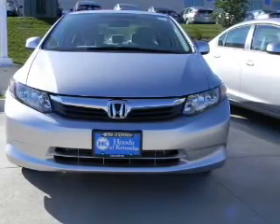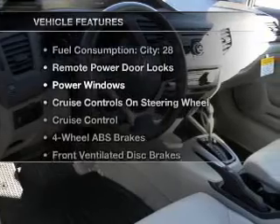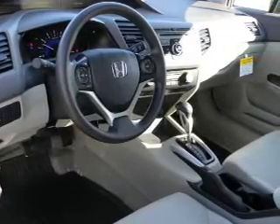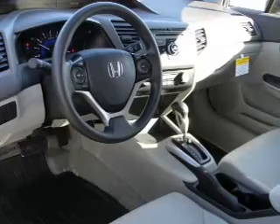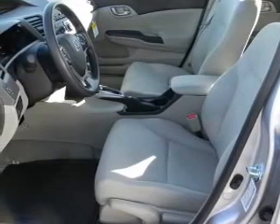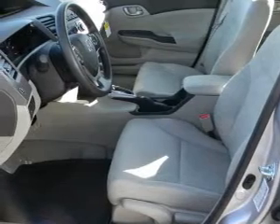Memory settings are just one of the extras. Plus, enjoy these notable features that are included in this vehicle: air conditioning, power door locks, power windows, power steering, cruise control, power mirrors, and an AM-FM stereo with a CD player. Let us put you in the driver's seat today.